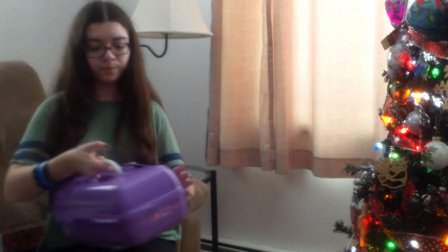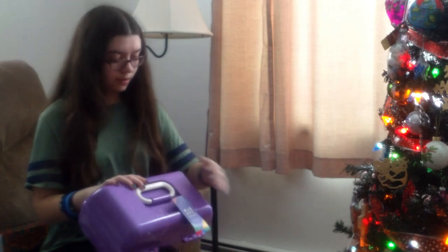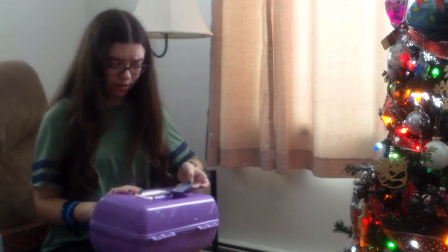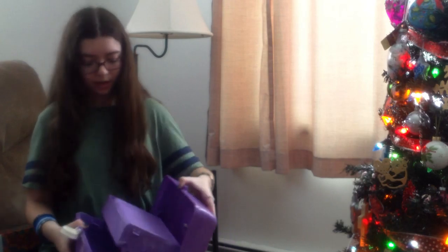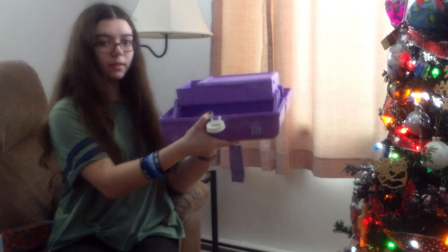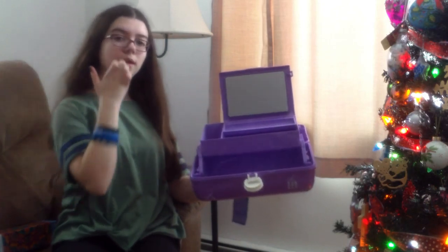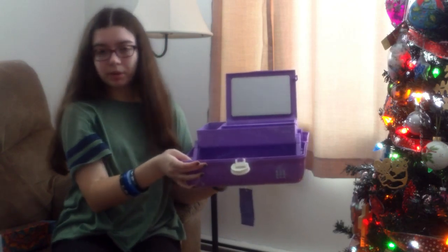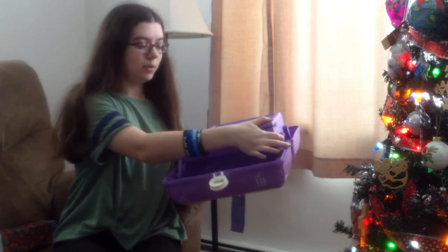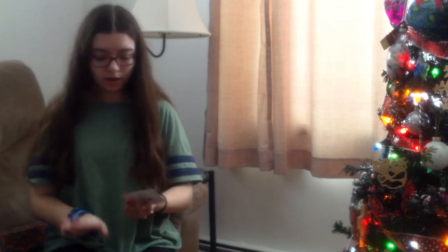I also got a makeup case — apparently it's a retro thing. The tag says 'I Love Retro' and it's called a Caboodle. You open it up and it opens like a case with a mirror on the side, and there's a whole tray inside. I can put nail polish, makeup, and skincare stuff in here instead of keeping it all on the bathroom counter — much more convenient to keep it stored somewhere.